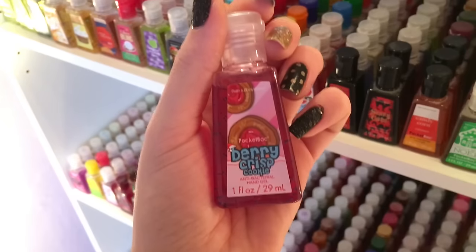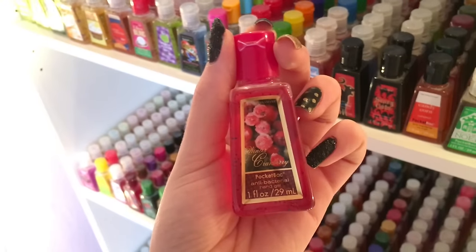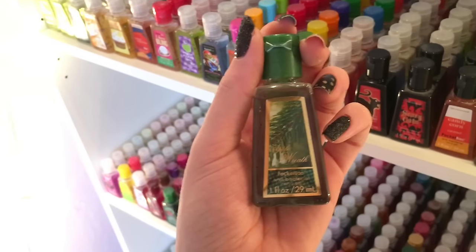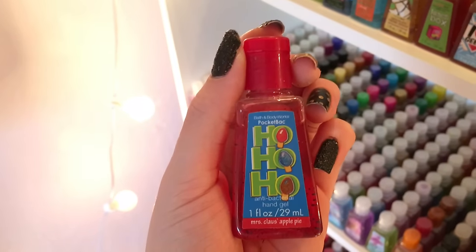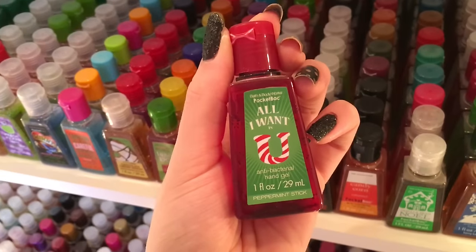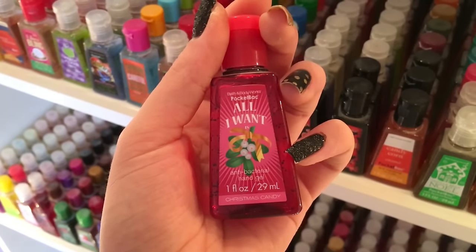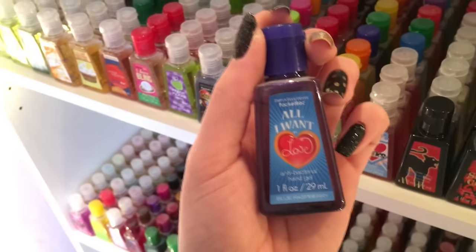Vanilla Sprinkle Cookie, Berry Crisp Cookie, Twisted Peppermint, Winter Cranberry, Ribbon Candy, Mistletoe Kiss, Apple Wreath, Berry Twinkle, Ho Ho Ho, Mrs. Claus, Apple Pie, Brownie Mix, Peppermint Patty, Winter Chiffon, All I Want Is You Peppermint Stick, All I Want Is Mistletoe Kiss, Christmas Candy, All I Want Is A Present Pear Tree, All I Want Is Love Blue Raspberry.